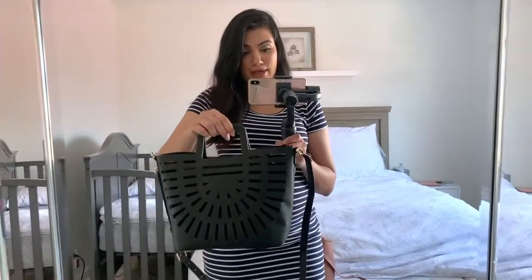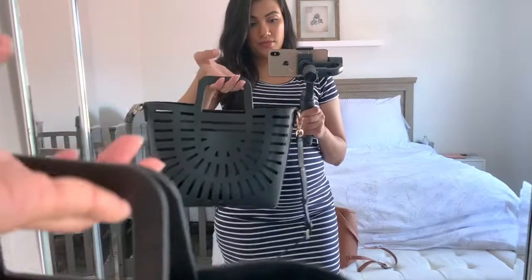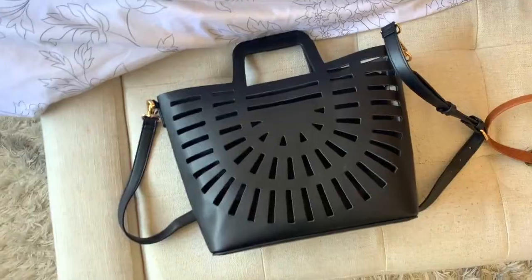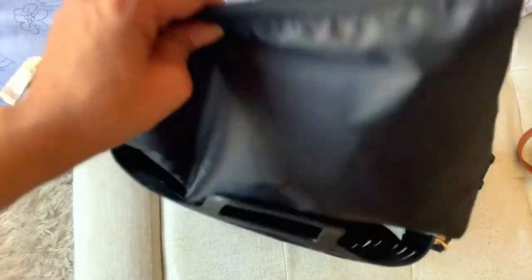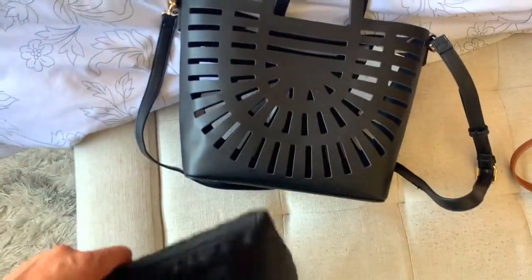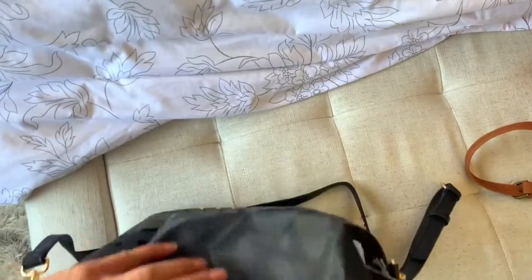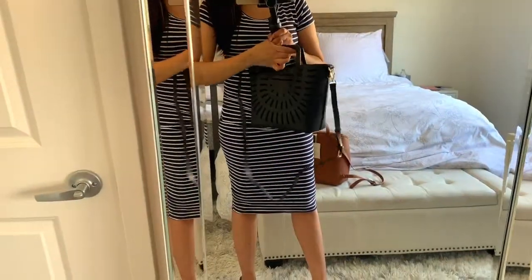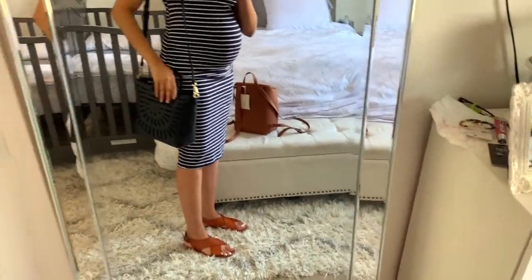So the next thing I have to show you guys is this bag. I thought it was super, super cute. It's just a regular tote bag and it has these laser cutouts. It's black and it has this removable insert so you can use it with or without it, which I thought was pretty cool. And it does come with removable straps — so you can wear it crossbody or just with the handle as a tote, or with an adjustable strap.